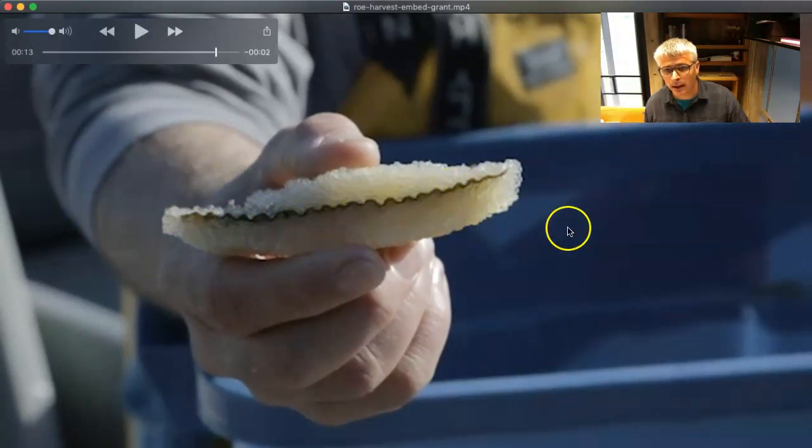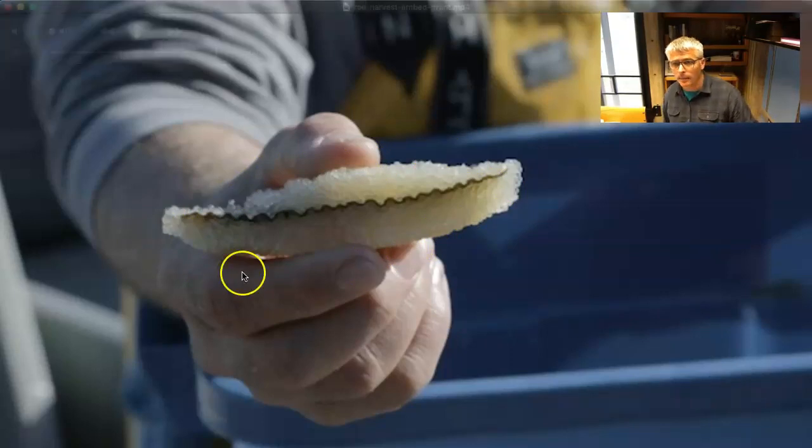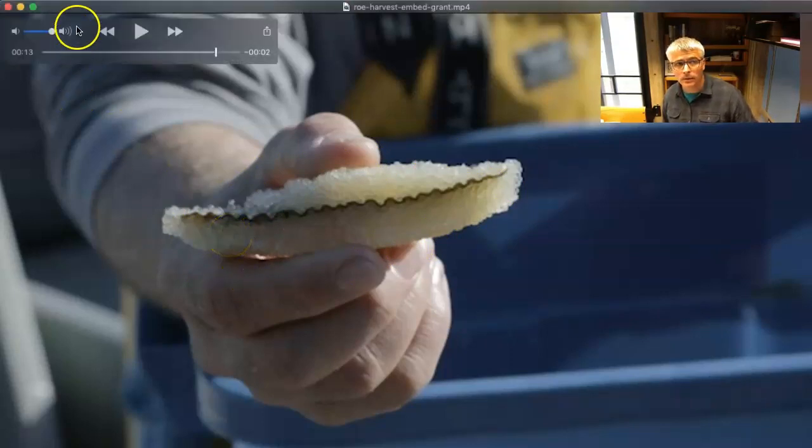You can see the kelp on the inside and then that thick herring roe — those are delicious. This is a good one. It can be salted, sold, kept for personal consumption, or otherwise used.